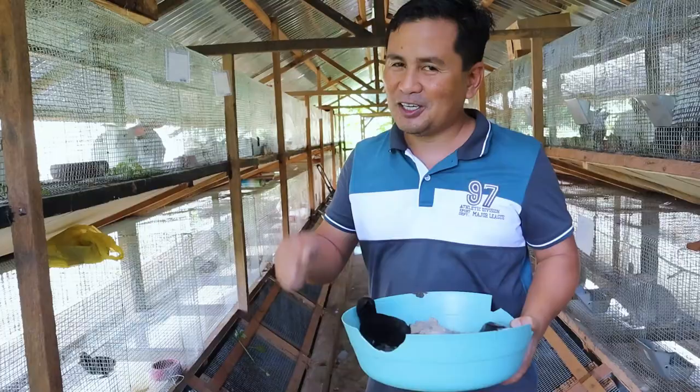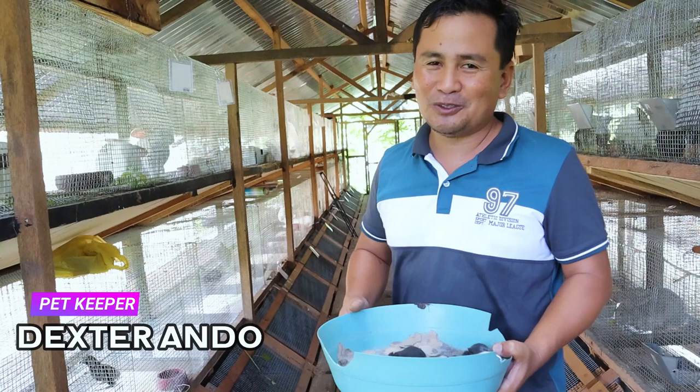Have a beautiful day once again and welcome back to Dexter's World Channel. Today's video, allow me to give you an update about our rabbitry.